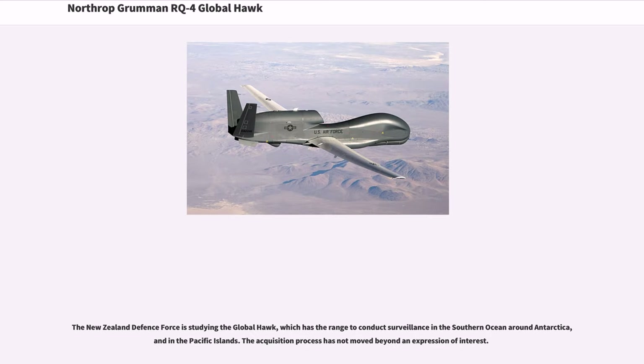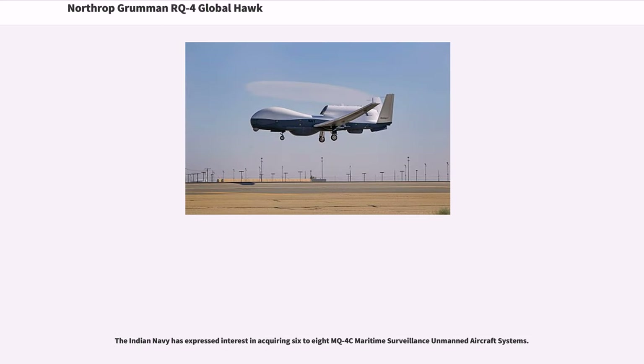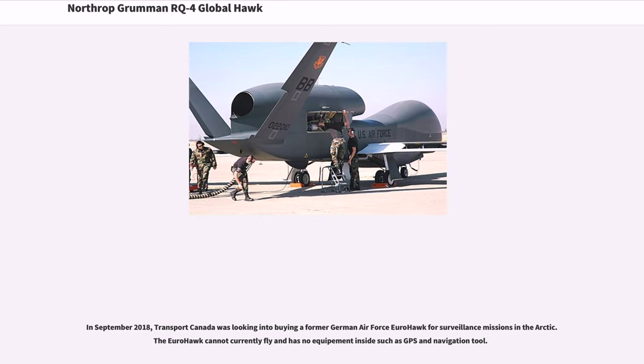The New Zealand Defence Force is studying the Global Hawk, which has the range to conduct surveillance in the Southern Ocean around Antarctica and in the Pacific Islands; however the acquisition process has not moved beyond an expression of interest. In September 2018, Transport Canada was looking into buying a former German Air Force Eurohawk for surveillance missions in the Arctic, though the Eurohawk currently cannot fly and has no equipment inside such as GPS and navigation tools.